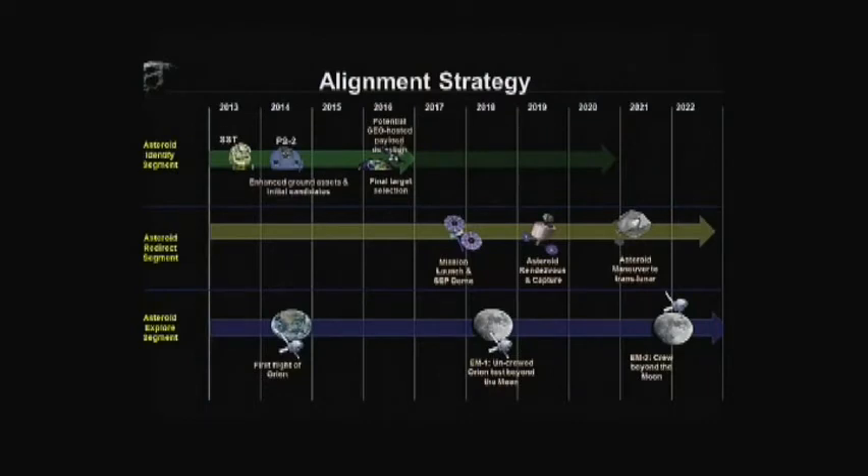So what I'm going to do is walk through an overview here, and then turn it over to each one of these to share their perspective on their individual segments. This is the alignment strategy we've been looking at — three different segments of this mission. The top piece is the identification segment, where we'll spend time between now and 2016 identifying, characterizing, and choosing a candidate asteroid to capture. The second piece is the redirect segment, the most notional at this point.